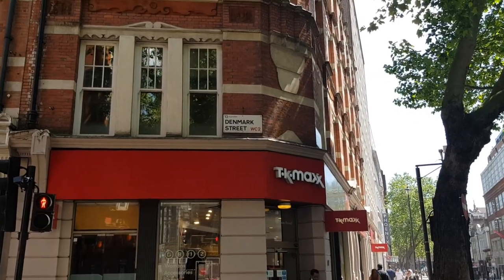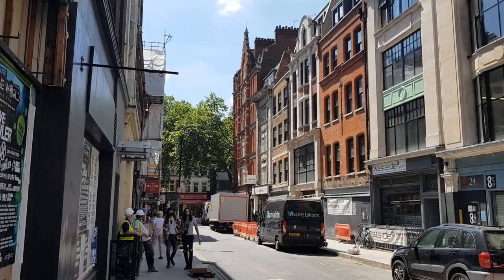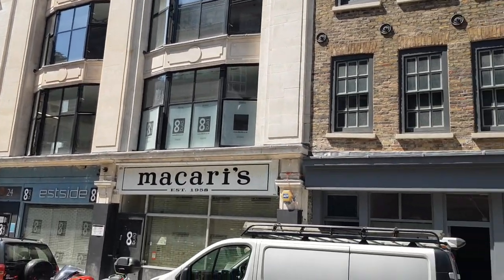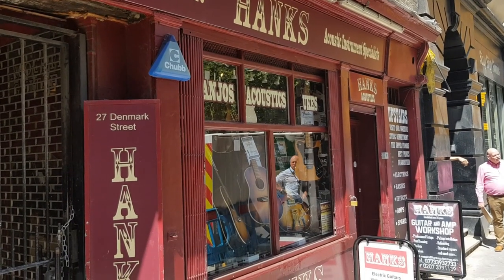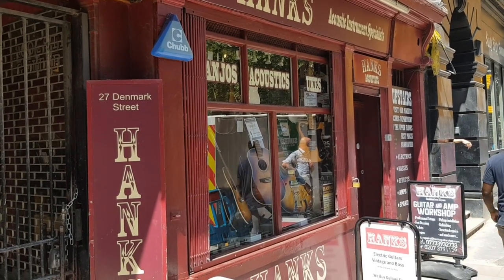Now we swiftly move on to the next stop on our tour: Denmark Street, Soho. Commonly referred to as the Tin Pan Alley of London, Denmark Street was originally developed in the 17th century, named after Prince George of Denmark, but since the 1950s the street has been strongly associated with popular British music.